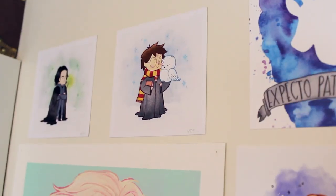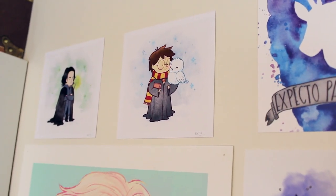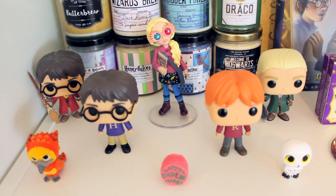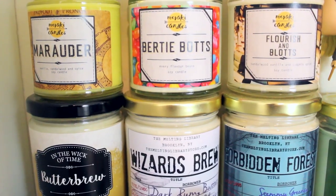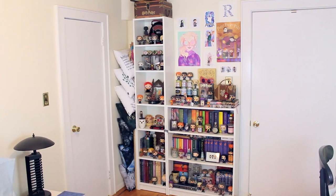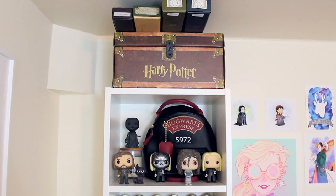Hello bookworms! Today I'm going to be doing my Harry Potter bookshelf tour. Today is Harry Potter's birthday, so happy birthday Harry! The first shelf has the Harry Potter trunk and my Juniper Books Ravenclaw box, which you'll be seeing a little bit later on in the tour.